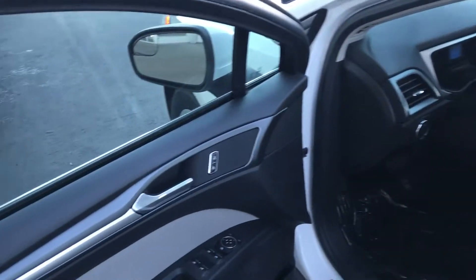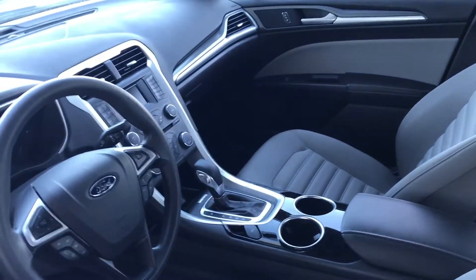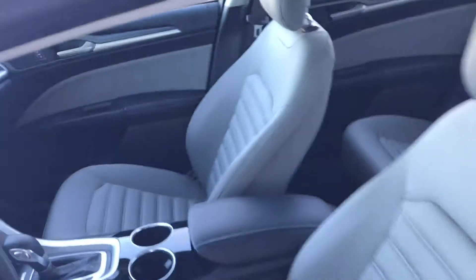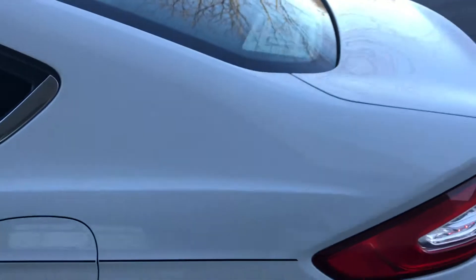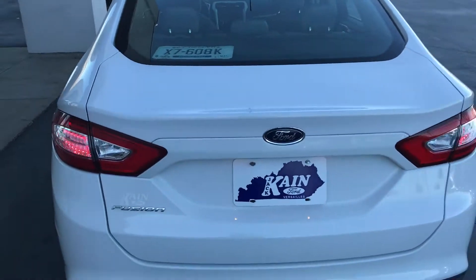Open it up, see it's all power equipment. You get the sync and the Bluetooth for your phone, CD player. Very spacious interior. Mid-size car. Gets excellent gas mileage for a mid-size car.